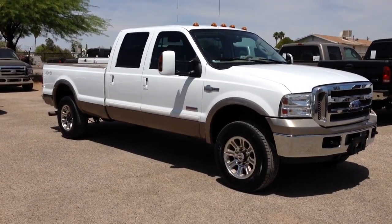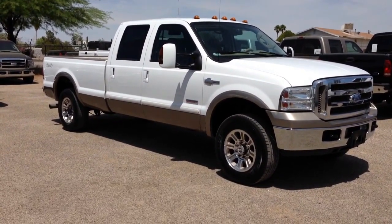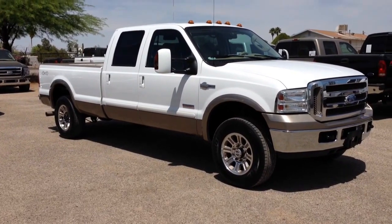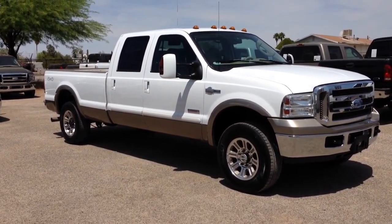This is Roger with Wheel Kinetics in Tucson, Arizona. We're selling this truck as a 2006 Ford F-250 Crew Cab Long Bed. It's a 6.0 turbo diesel, it's a four-wheel drive, and it's a King Ranch, which is the saddle leather seats.